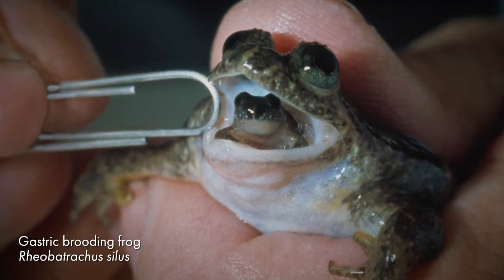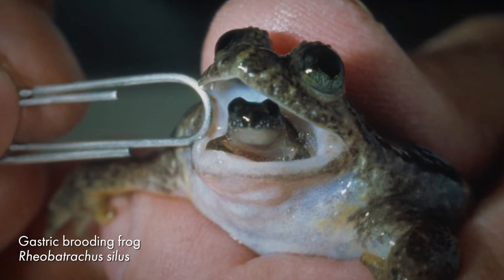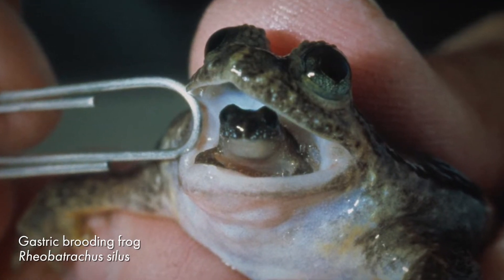In the gastric brooding frog, the female frog actually swallowed the eggs and the young tadpoles would grow in her stomach. Once they had gone through metamorphosis, the female would spit out all the froglets. These frogs are now unfortunately extinct, but they were found in Australia.